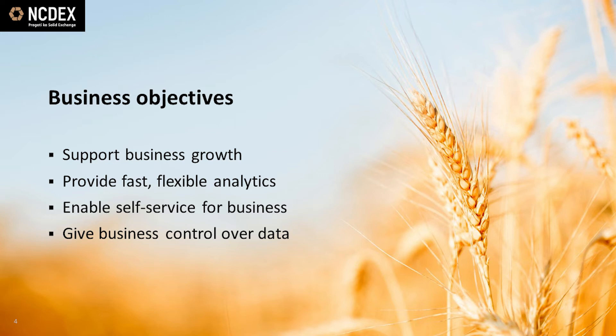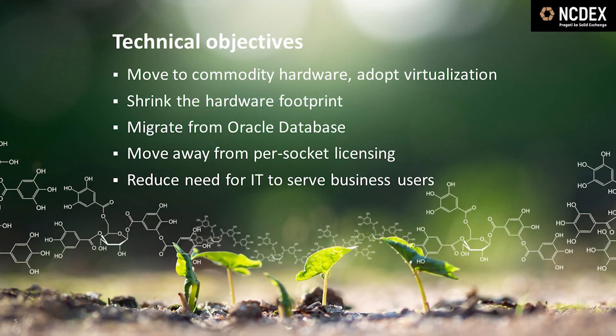The result was that the business couldn't get the maximum value from its data. It's much better when users actually own their data and can play around with it until they discover interesting new things. On the technical side, our goals were to reduce cost and complexity, both in terms of hardware and software. We wanted to move away from proprietary hardware and shrink the overall footprint through virtualization. We planned to migrate away from Oracle database because the costs of the environment were very high — partly a result of the per-socket licensing model — and we wanted to move to a licensing model based on the volume of data. We also wanted to free up technical specialists from data sourcing and data preparation tasks that could actually be better handled by the business users who owned the data.